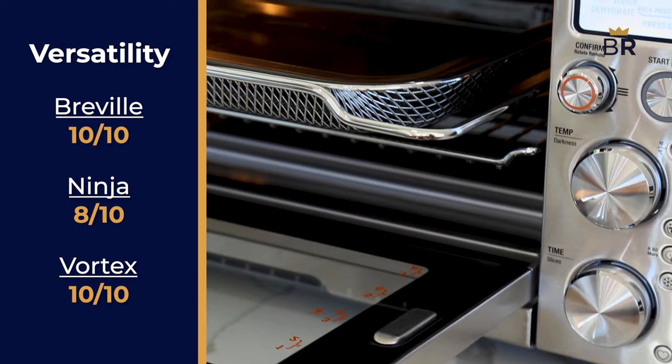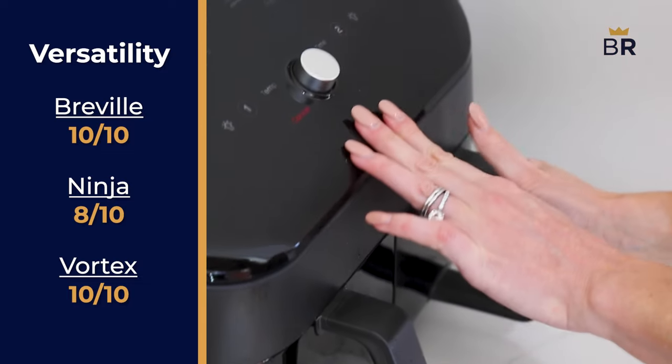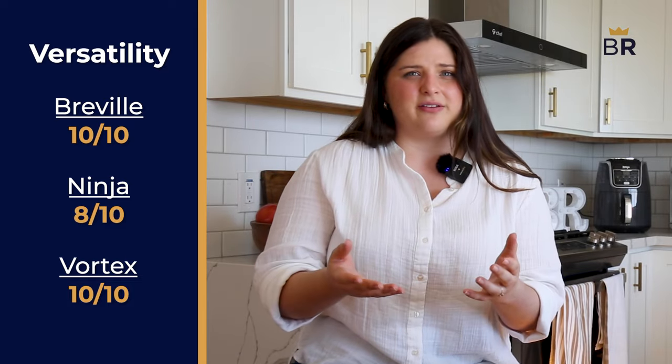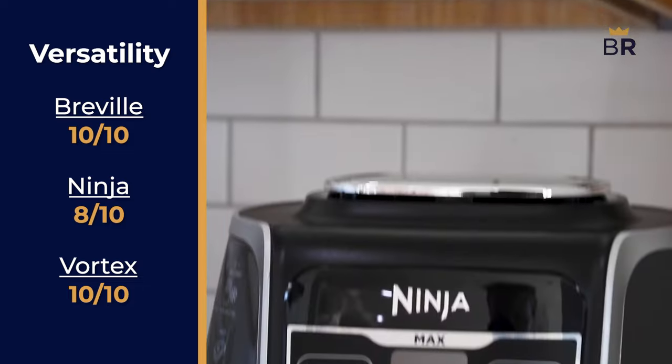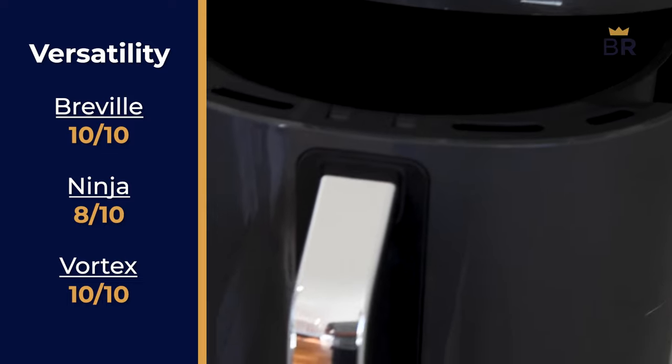First, we have versatility. Thanks to the Breville's sheer amount of cooking functions that all work wonderfully, and the double baskets of the Instant Vortex, both appliances score perfect tens. The Ninja doesn't have any special functions other than an air fryer's general versatility, plus its capacity is on the smaller side of the three, so it only gets an 8.